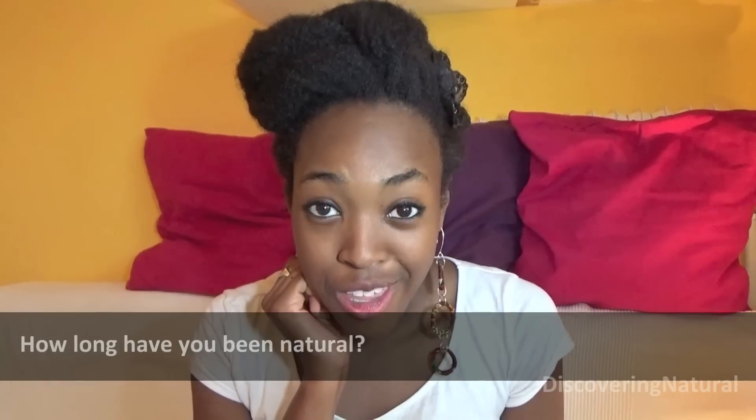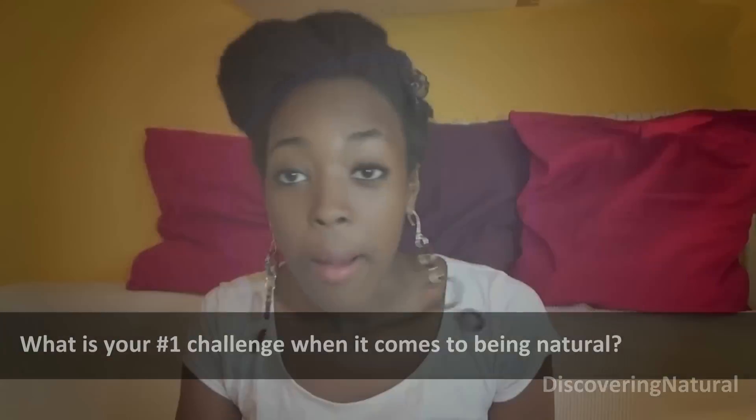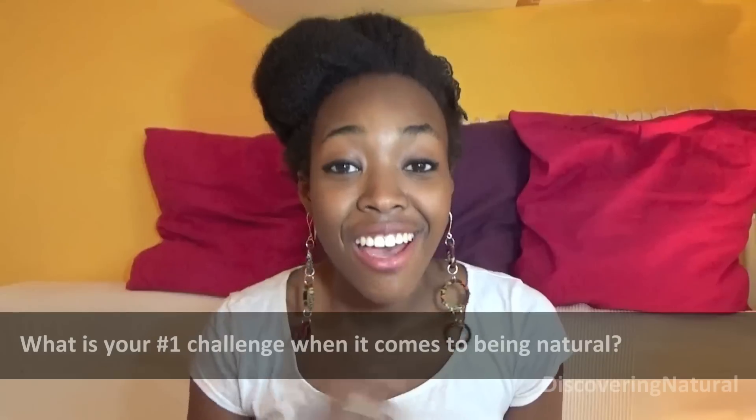I'm just going to answer a few questions she's given me. I live in Maastricht in the Netherlands. My big chop was in April 2010, so that makes me five years natural, and my last relaxer was in July 2009. My number one challenge when it comes to being natural is most definitely detangling my hair.